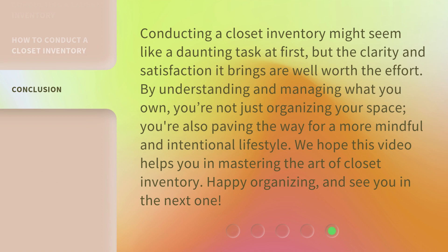Conducting a closet inventory might seem like a daunting task at first, but the clarity and satisfaction it brings are well worth the effort. By understanding and managing what you own, you're not just organizing your space — you're also paving the way for a more mindful and intentional lifestyle. We hope this video helps you in mastering the art of closet inventory. Happy organizing, and see you in the next one.